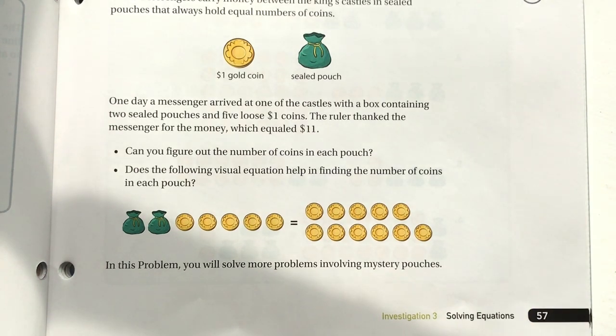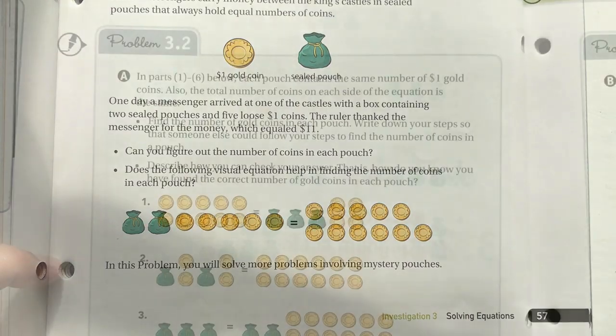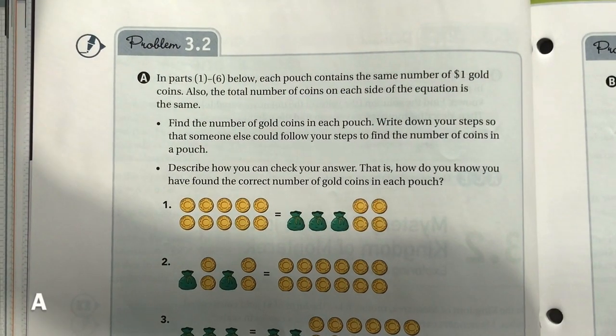What we're going to do in this lesson is figure out what's going on inside those pouches. Some of you can probably already look at it and figure it out, but we'll talk more about that. In part A, problems one through six, you have a series of pictures of pouches and coins labeled out for us.